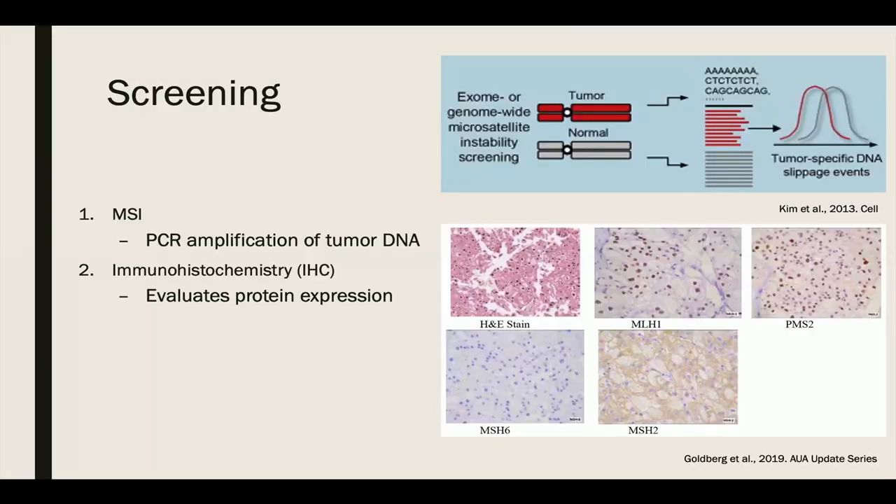In order to identify microsatellite instability, PCR is used to amplify DNA markers in both tumor tissue and healthy tissue. The two tissue samples are compared to assess whether abnormal microsatellite repeats are observed in the tumor DNA. Variations in the tumor tissue are evident in their non-uniform appearance and increased number of DNA slippage events. Ultimately, microsatellite instability does not directly cause cancer, but microsatellites are easy to detect given their repetitive pattern and ultimately tell us that mismatch repair deficiency is present, which may lead to DNA mutations.